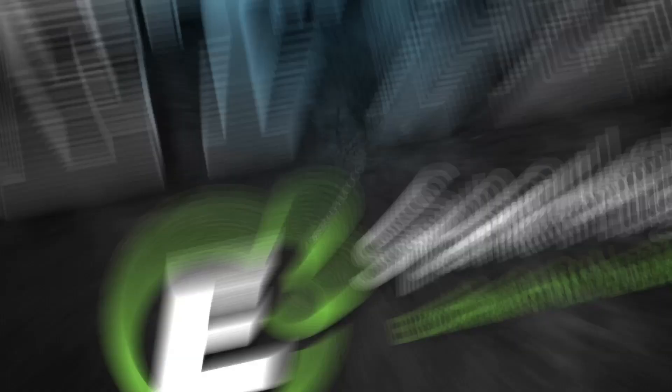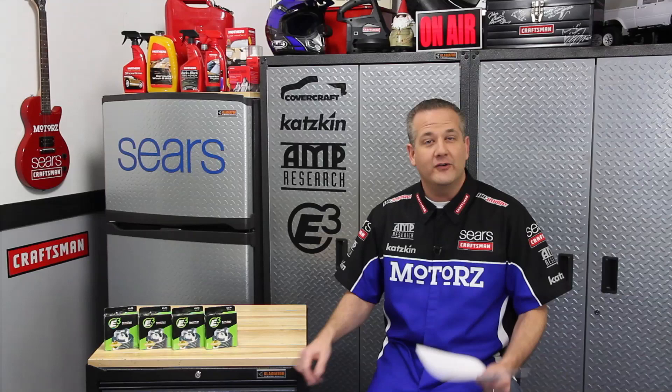Letters, brought to you by E3 Spark Plugs, born to burn. Welcome to Letters. Before I answer some of your viewer mail, we've got some other things to talk about first. If you're on Facebook, please like our page at facebook.com/motorstv. If you're on Twitter, you can follow us at motors. Be sure to check out our website, motors.tv, for all the latest news and to watch full episodes of Motors.